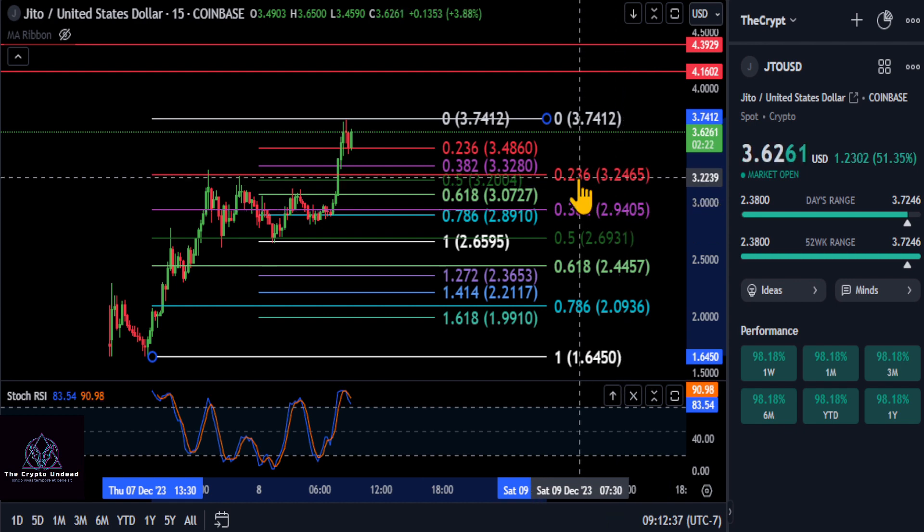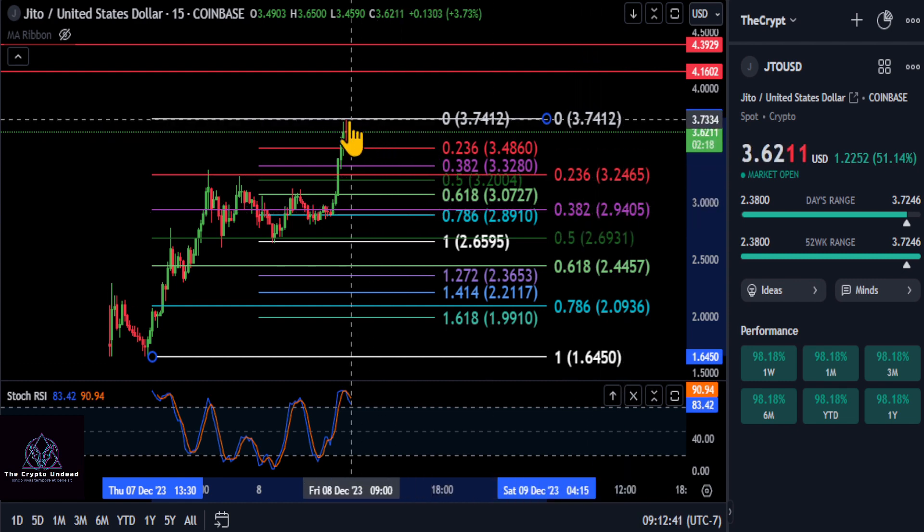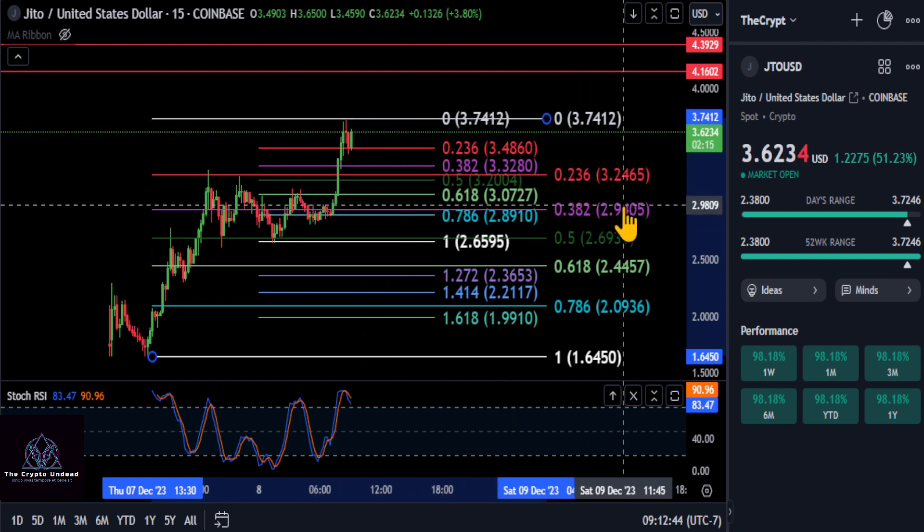So if either of those hold, you are still bullish. Any lower than $2.90, then that's going to signal your top is in and a much larger correction is in play.